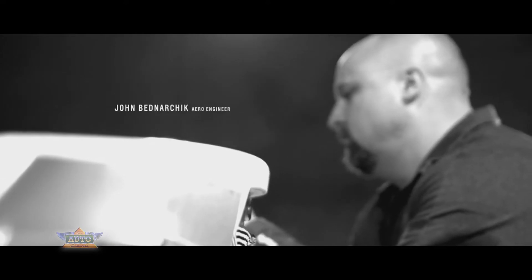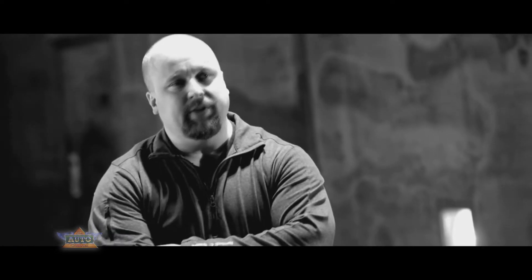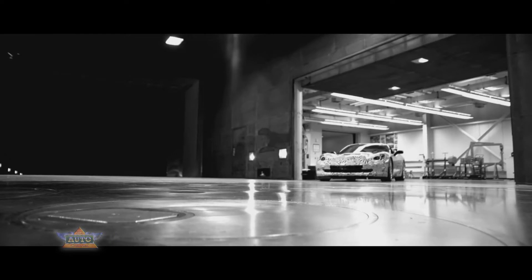That really leads into the whole relationship between aero and design. You can't do a Corvette without good collaboration. In general, there's no change that we do in here that's not performance-based, not functional.